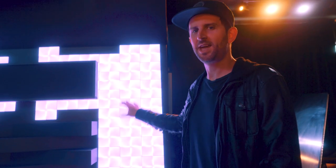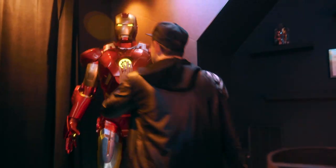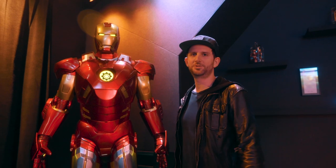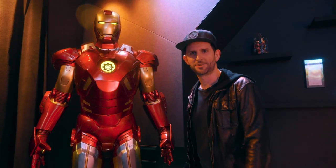These are Nanoleaf canvas tiles. Every single one of these squares is a programmable smart home button. So this is the life-size Iron Man. I just felt like the studio needed a life-size something, so I thought, why not put an Iron Man in the corner?